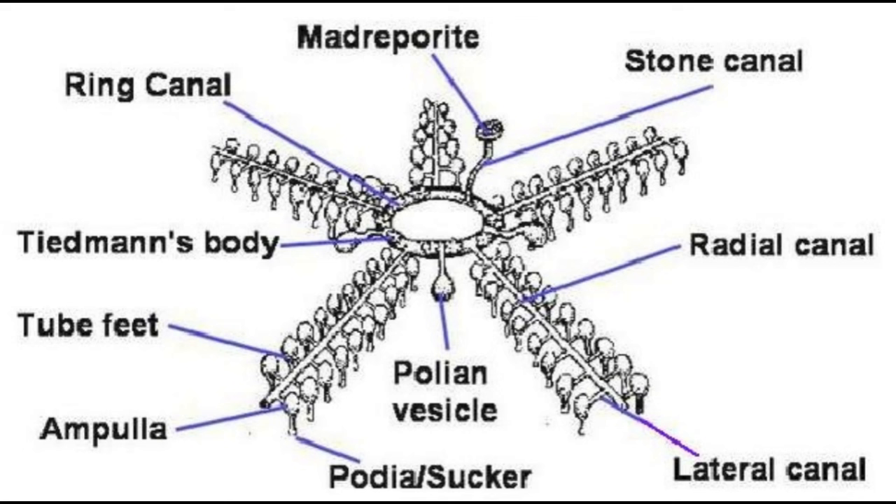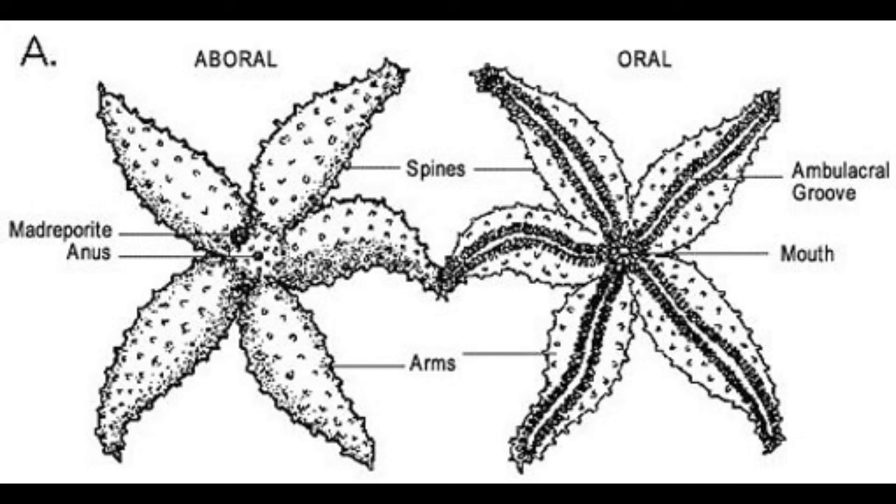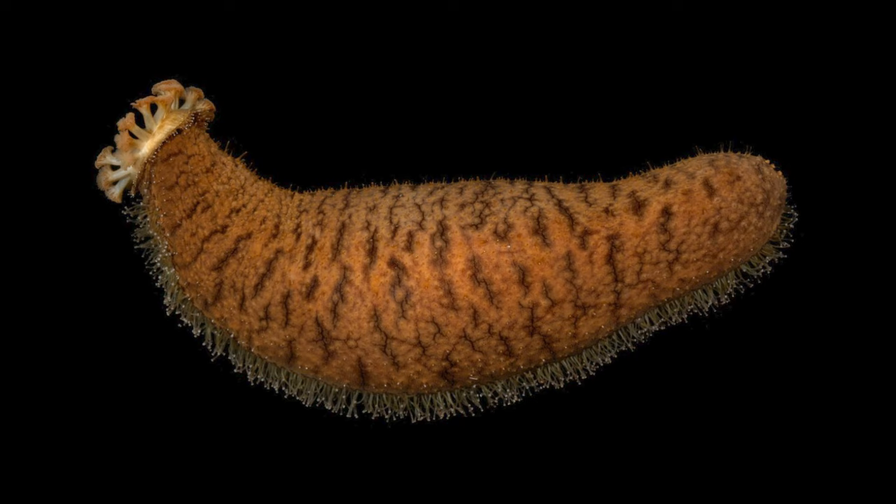Water is drawn into the hydrovascular system by a sieve-like structure called the madreporite, which goes first into the central ring canal around the mouth. From there, water can be transported down the peripheral radial canals and into the tube feet, which are nestled within the ambulacral grooves. For all echinoderms but the sea cucumbers, the mouth sits at the center on the underside of the animal, while the anus is center top.